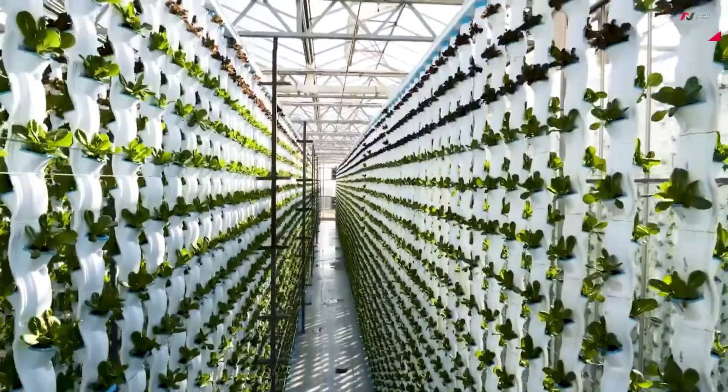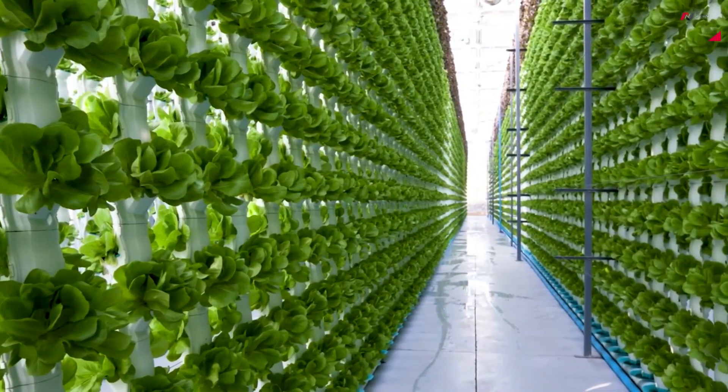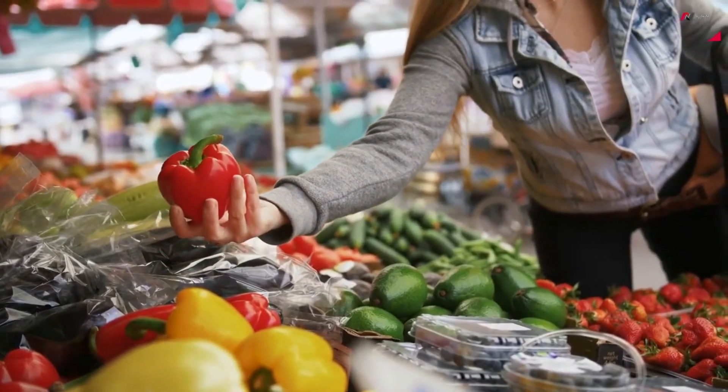Vertical farms employ advanced technologies, like hydroponics and LED lighting, allowing for year-round crop production in a controlled environment.